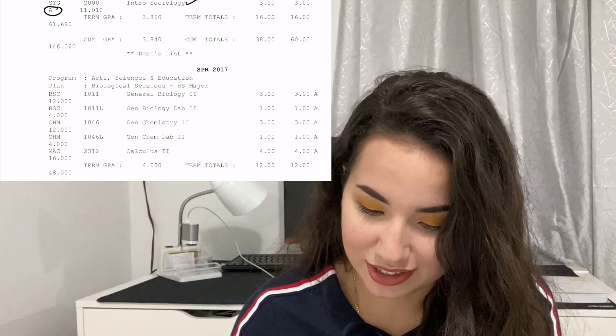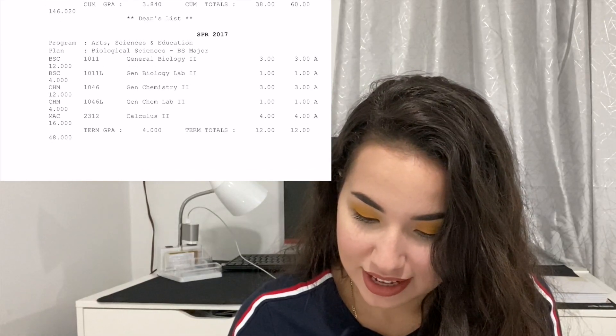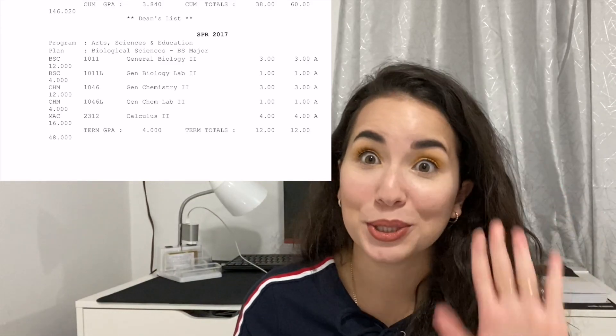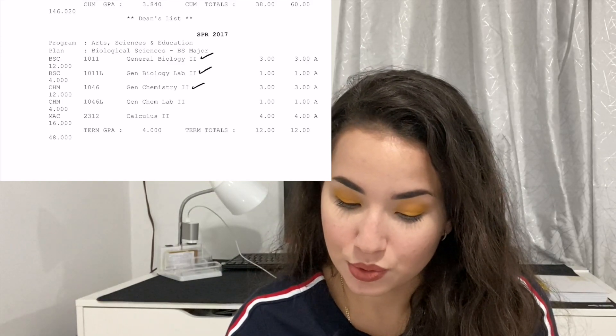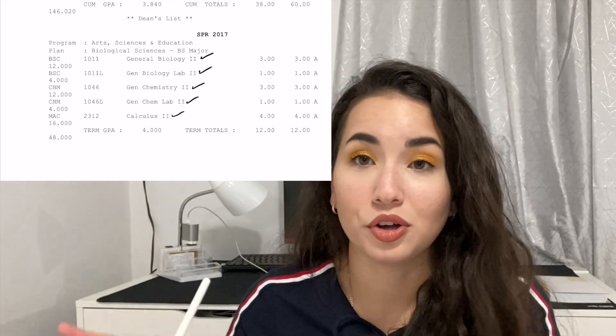The next semester was a little less packed because I'd learned my lesson. In Spring 2017 I took General Biology 2, General Biology 2 Lab, Chemistry 2, Chemistry 2 Lab, and Calculus 2, and I was done with math. That's how I finished math by the end of my first year because I had taken pre-calc in high school.